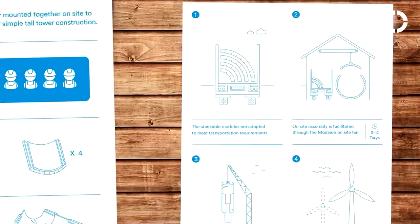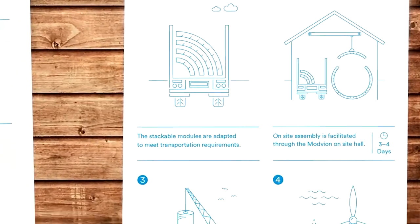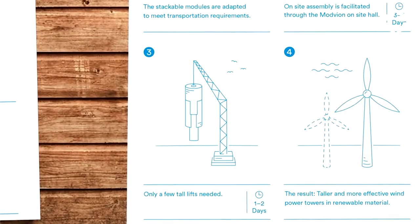By going away from steel to a wood-based material, we lower the weight, we lower the production cost, and we make it a whole lot more carbon neutral. Instead of a large emission, we have carbon sequestration in the material. How can wood be carbon neutral? It seems kind of counterproductive because you have to cut down trees.